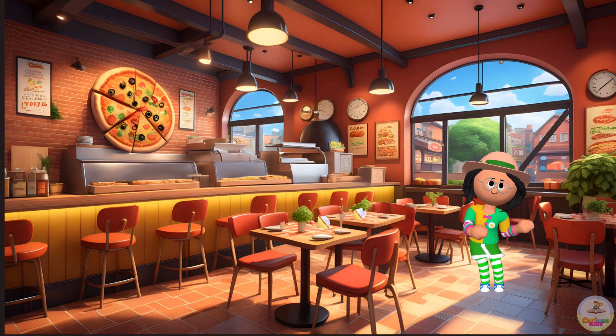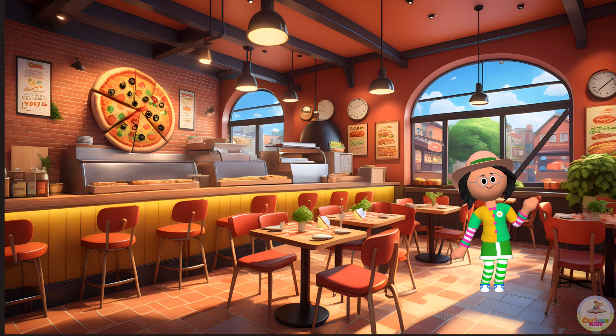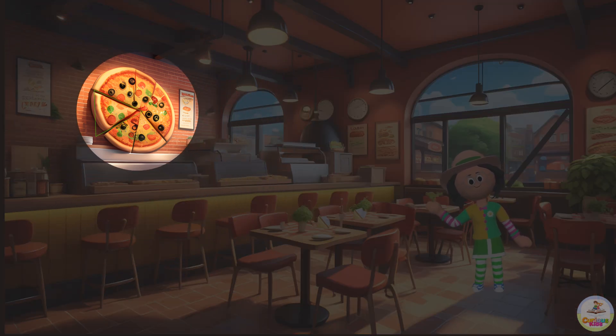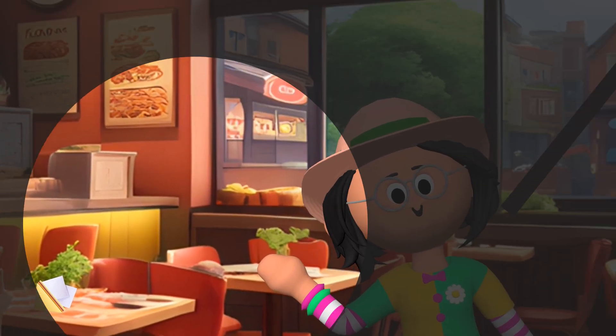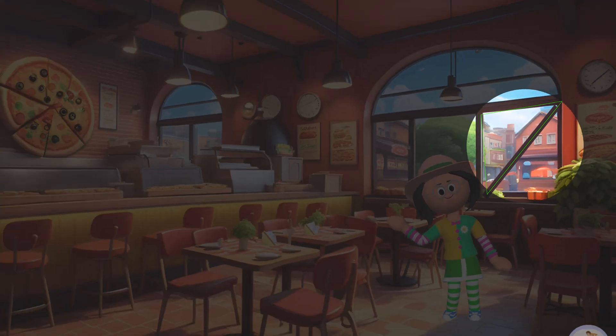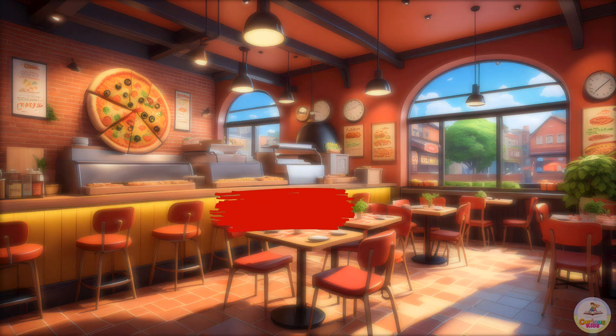Next, let's grab a bite at the pizza shop and identify the hidden shapes. Look, the pizza slice is a triangle. There's a triangle-shaped napkin holder. And the window is also in the shape of a triangle. Yay! We identified the triangle!